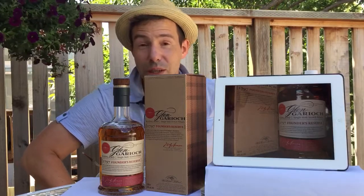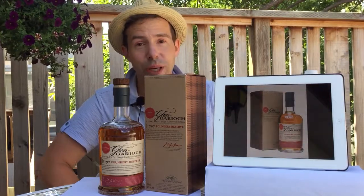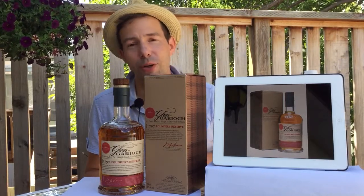Greetings, whiskey hounds. Welcome to Whiskey Whistle. I'm your host, Mark, and this is Whiskey Review No. 93. If this is your first time tuning in to Whiskey Whistle, thanks for joining in. And to all of the returning subscribers, thank you so much for your continued support.